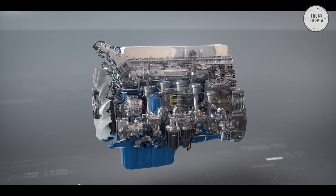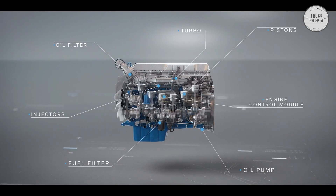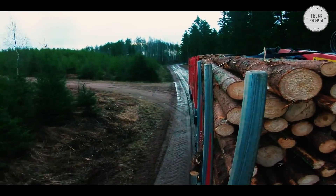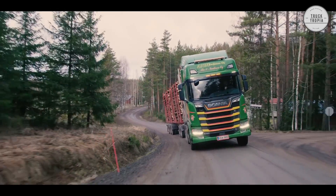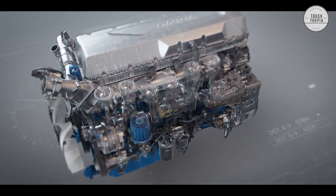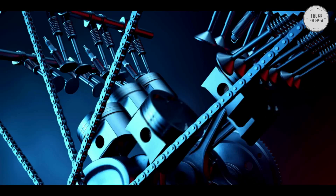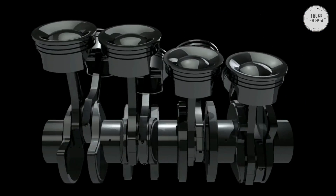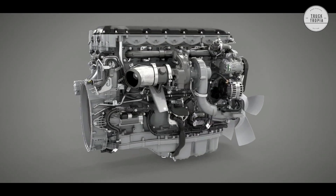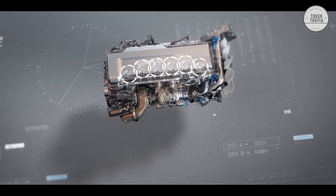Engine manufacturers are so skilled that they can utilize an inline 6 engine and extract so much torque and horsepower from it that it is not necessary to use a V8. There are of course some truckers in Northern Europe where there are many hills and uneven terrain, where the extra power is needed and the stronger V8 has its place. The reason you don't see an inline 6 engine in cars is that it simply takes up too much space, which is why cars typically use a V6 or V8 engine. But there is plenty of room for the engine in a large truck.